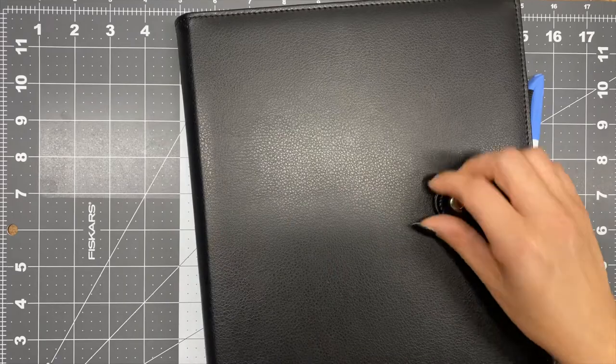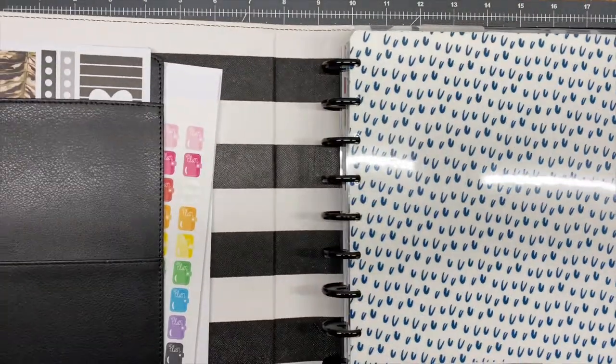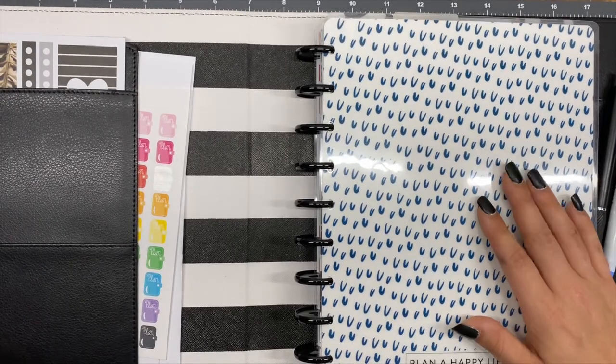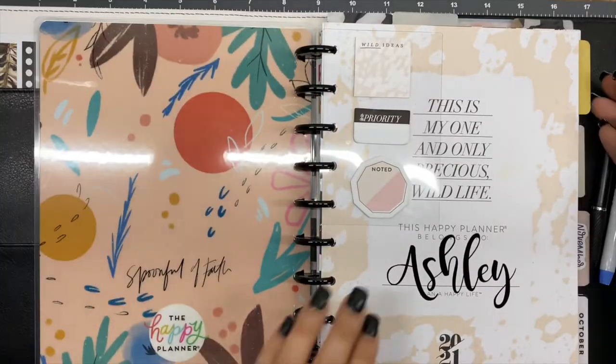Hey, it's Ashley. In this video we are going to flip through my October spreads that I created. This is a classic size Happy Planner, and I recently did a new setup video for November where I'm changing things up just a bit — I'll talk about that a little here too.